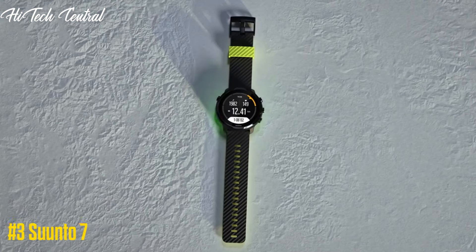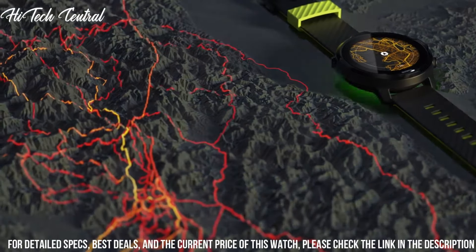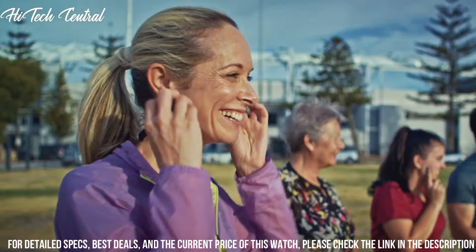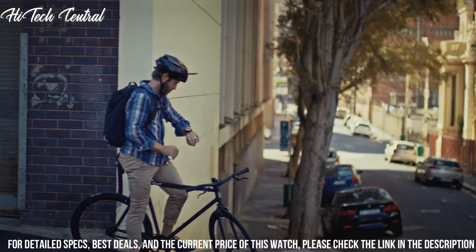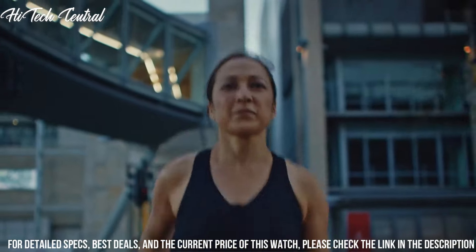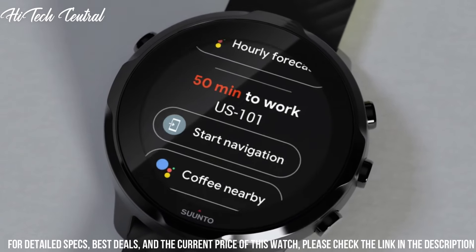Number 3: Suunto 7 — adventure starts here. Combining Scandinavian design with ultra-durable materials, the watch tracks your sports, daily activity, and sleep to help you keep life, training, and recovery in balance. Founded in 1936, Suunto brings over 80 years of high-quality heritage craftsmanship, relentless accuracy, and pioneering innovation to their watches, compasses, and dive products. This versatile smartwatch combines Suunto's sports expertise with smartwatch technology, offering accurate exercise tracking with access to more than 70 sports modes, GPS, and a wrist heart rate sensor.